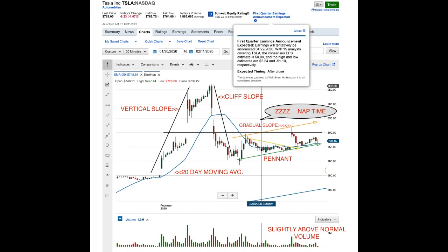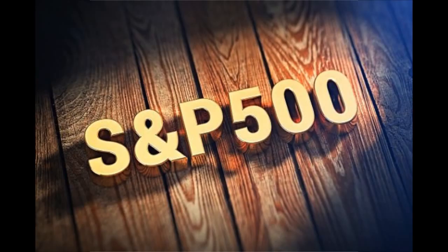The only two major events I see coming in our future for Tesla would be the first quarter earnings announcement and the Battery Investor Day. We don't know exactly when Battery Investor Day is right now, but as far as earnings go, the consensus EPS is $0.80, with a high at $2.24 and a low at losing $1.10 per share. The main factor with this earnings report is a positive $0.01 profit — that would be huge. Anything $0.01 or higher profit could potentially get them on the S&P 500.